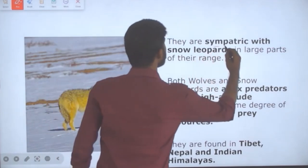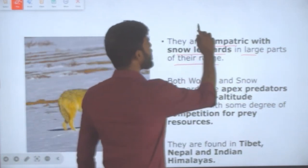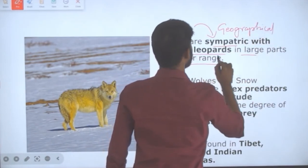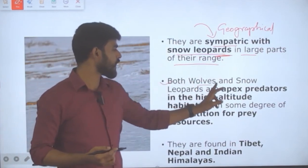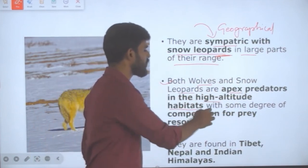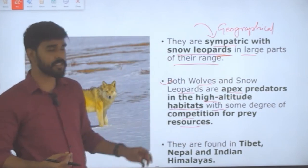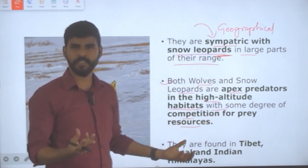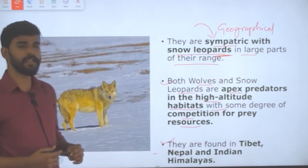They are actually sympatric with snow leopards in large parts of their range. Sympatric means they share a geographical area with snow leopards. Both the Himalayan Wolf and snow leopards are apex predators in high altitude alpine habitats, with some degree of competition for prey resources because they live sympatrically. They are found in Tibet, Nepal, and the Indian Himalayas.